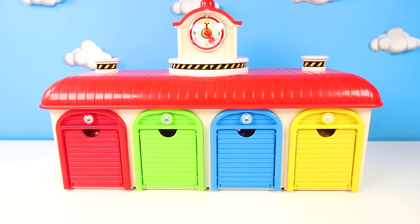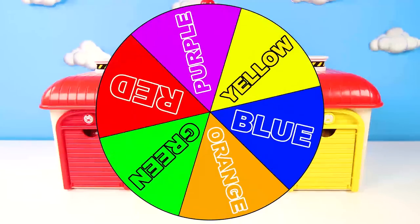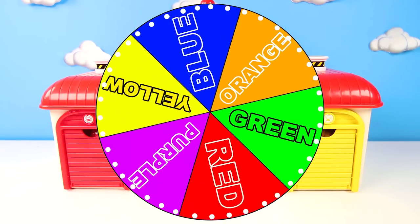Hi everyone, this is Ellie Sparkles, and we're at the Paw Patrol Pup House. Ryder has so many new missions for the pups to go on, but he needs our help to choose which pups to use first.